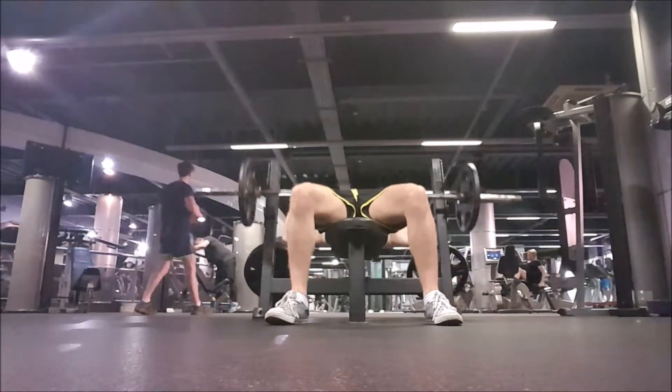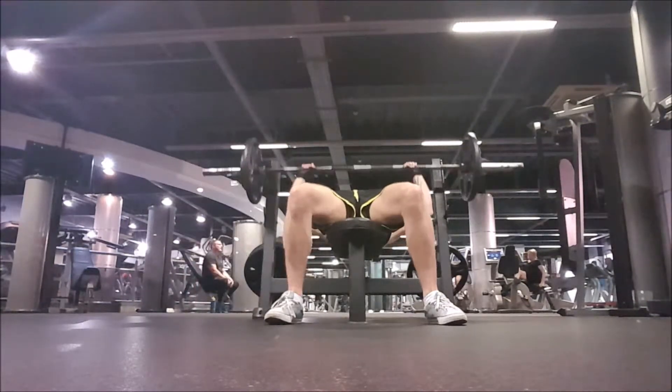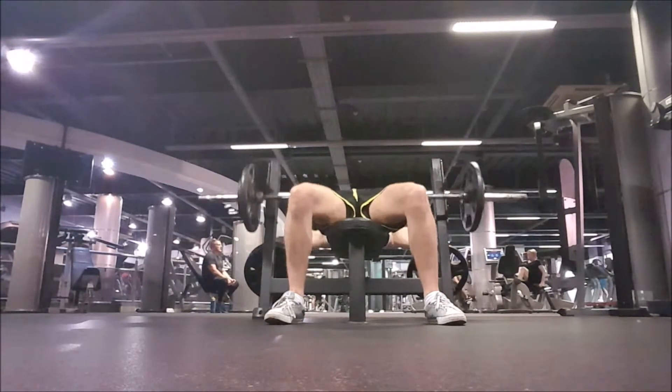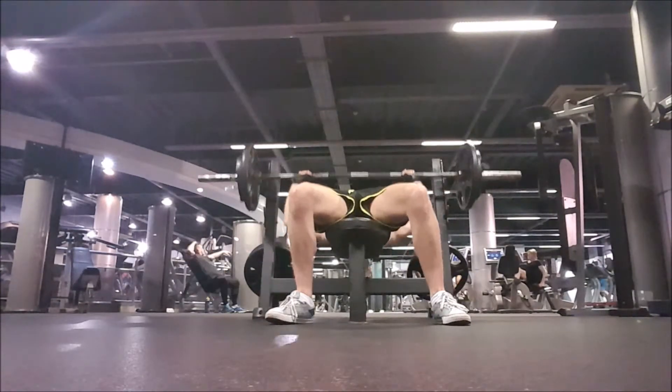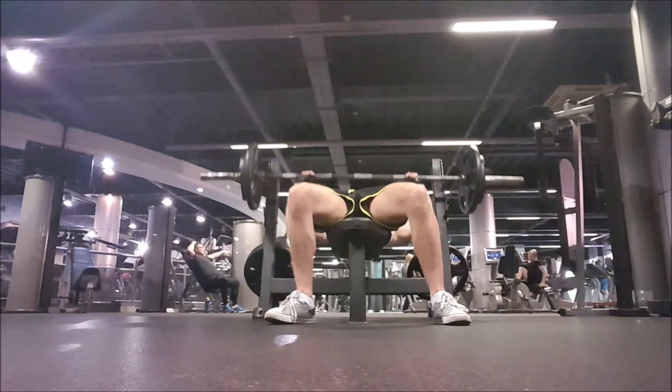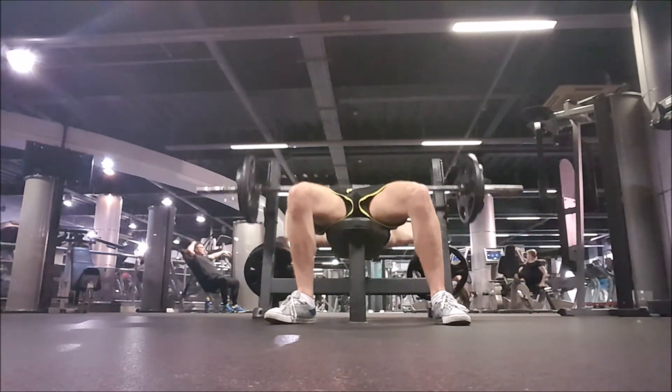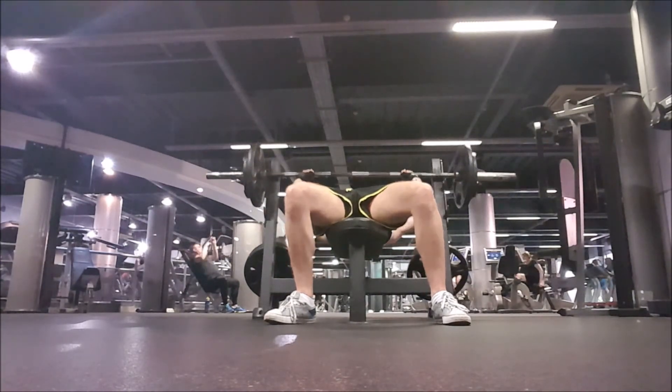Then I finished off with some flat barbell bench press. I've been doing bench press every day this week in an attempt to get my strength up, and so far it's gone okay — I got 8 reps with 90, but I wanted a bit more than that. I also finished off with some arm work, though I apologise for not uploading that footage. That was my workout for today. Thanks for watching and thanks for the support.